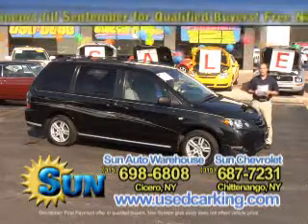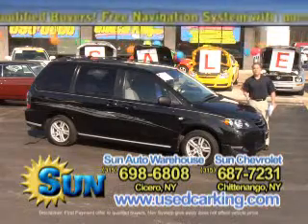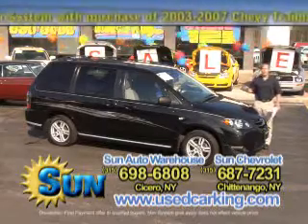Go online right now if you're looking for a van at usedcarking.com. During the month of May, if you purchase any minivan from us, you're going to get a portable navigation system — just like it says at the top of the screen — at no charge if you buy a minivan.